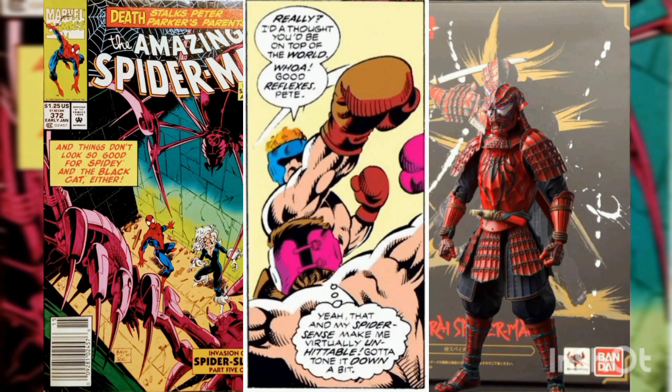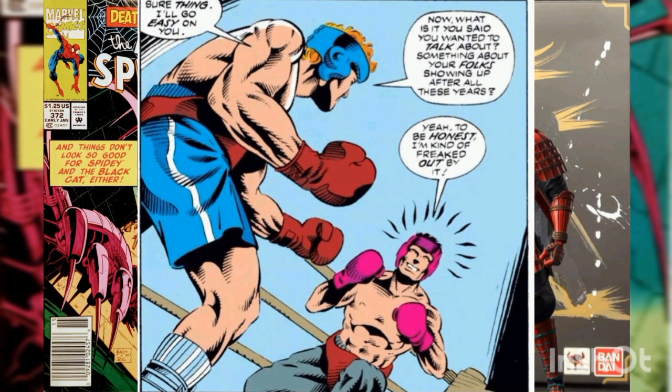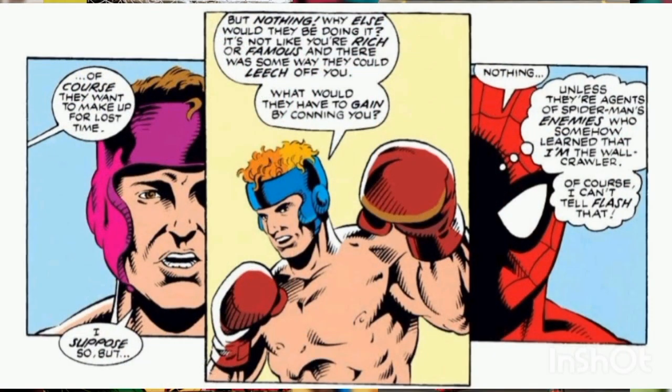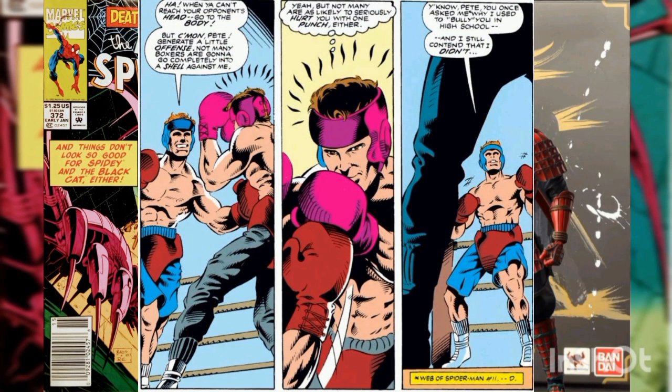As they fight, Peter easily dodges Flash's punches thanks to his spider-sense. The pair begins talking about the apparent return of Peter's parents. Peter explains the experience has him totally freaked out. Flash tells him to see sense, pointing out that Richard and Mary's story is plausible. Peter supposes Flash is right, but can't reveal his fear that this is a trick by one of Spider-Man's foes.